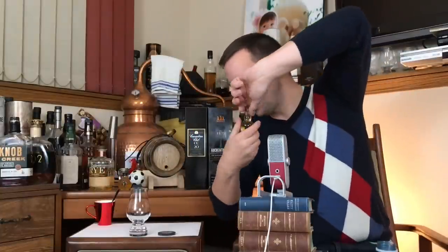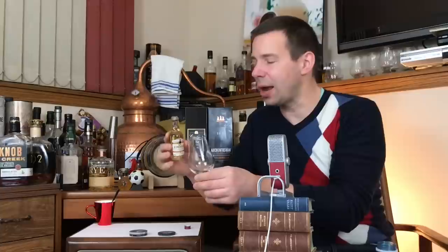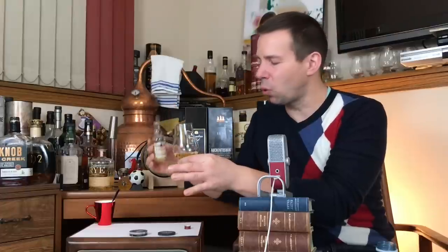Is this the worst whiskey in the world or is it just misunderstood? Let's check it out together. I'll get that opened. This is a brand that is owned by the Bardonnay Group, which is part of La Martini Case — a group in France. They also own Glenmore Distillery, so we can guarantee that there will be some Glenmore in this one.